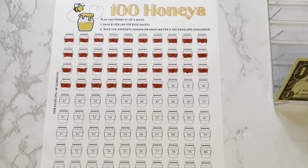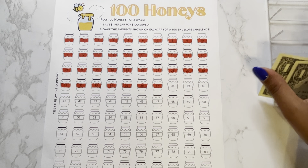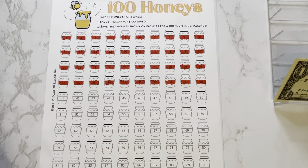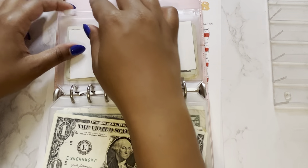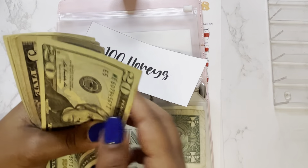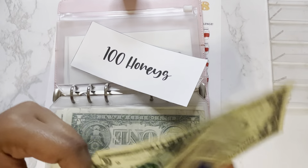Last but not least, we have our 100 Honeys Challenge by Two Sister Bees. I'm going to play with the first set of instructions to save a dollar for every jar for a total of $100 saved. We still have one, two, three dollars, so we can color in three jars. In our 100 Honeys challenge, we now have a total of $40 so far.